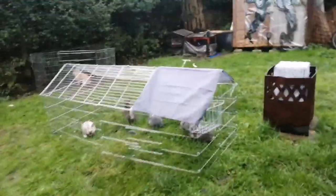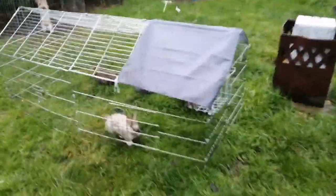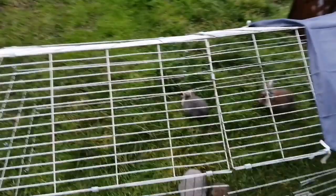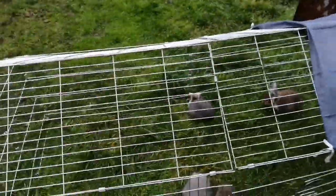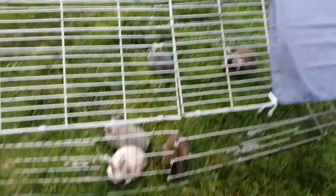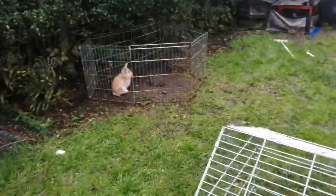Hi everyone, just a quick one — I thought I'd put a little video on of what I do in the morning. I have lots of rabbits, so every morning I rotate while I feed the animals, and one or two of the hutches will come out. Today only one hutch is out.